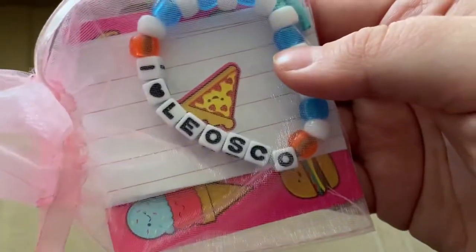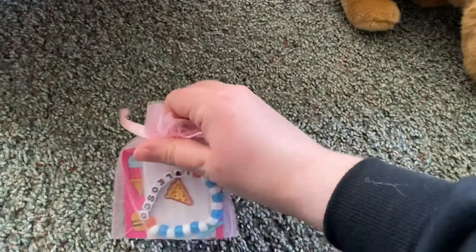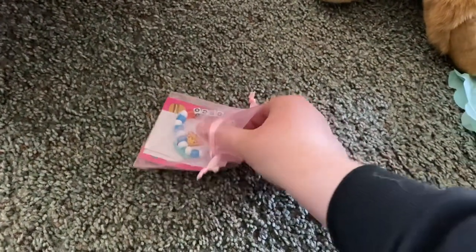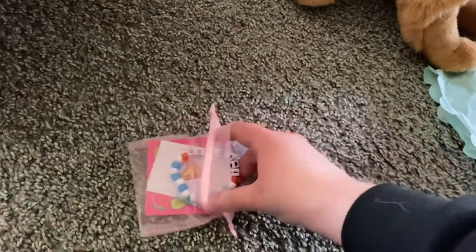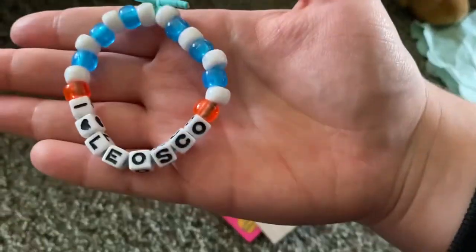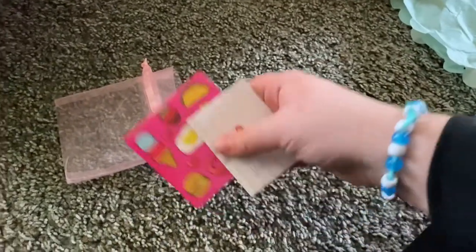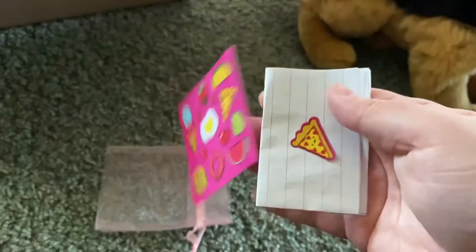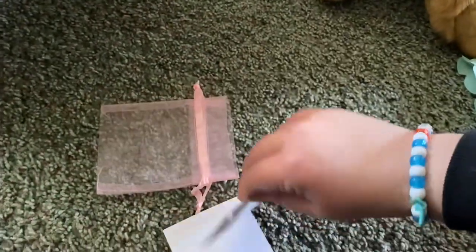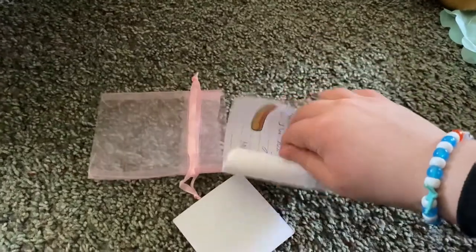This was an amazing trade. Oh my gosh, he made a bracelet for me — it says 'I love Leosco.' She's so sweet. If you guys don't know, Leosco is my favorite stuffed animal company — Leosco is basically Saver Space. I'm actually going to wear it. The stickers are so cute, and she made me a little note. I definitely want to do more trades with her. I should have made her a note — I feel bad.